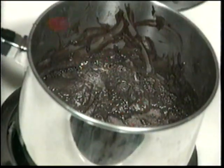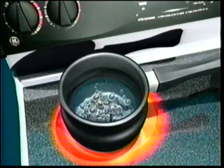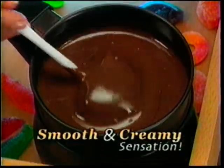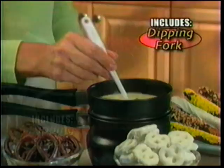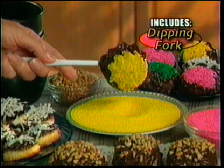Look, regular pots burn chocolate, but Chocolate Factory's double boiler is two pans in one. The bottom simmers water while the top quickly melts chocolate into a smooth and creamy sensation. Chocolate Factory includes this dipping spoon, perfect for nuts, candies, or succulent strawberries — and this dipping fork, ideal for pretzels, bananas, or mouth-watering macaroons.